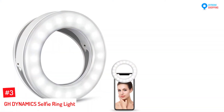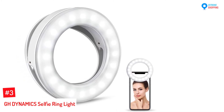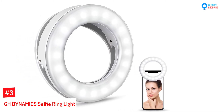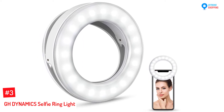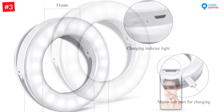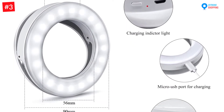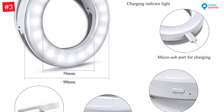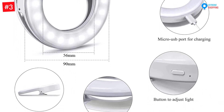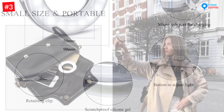Number three: the GH Dynamics Selfie Ring Light. The compact ring light safely attaches to your smartphone. The scratch-resistant silica gel promotes no damage to your electronics. Moreover, the circle light lets your face look flawless on digital platforms. The inbuilt LED beads provide uniform beam distribution, so you can apply makeup without leaving flaws.